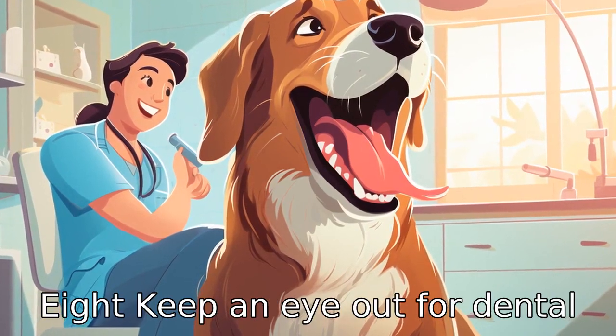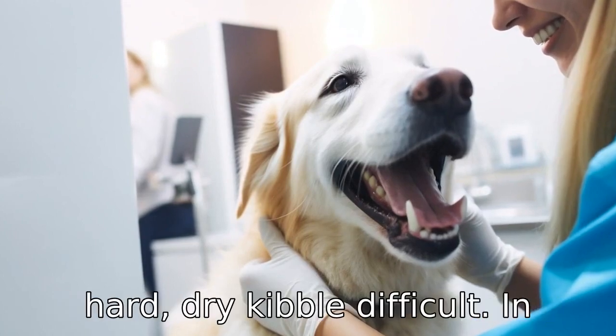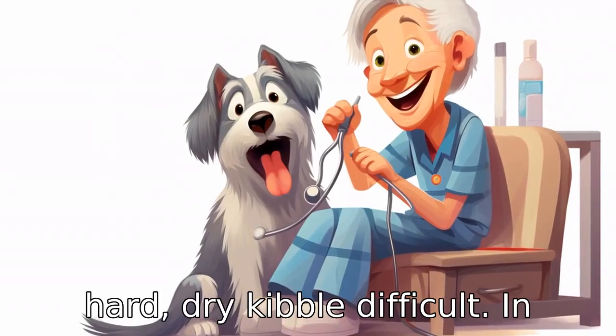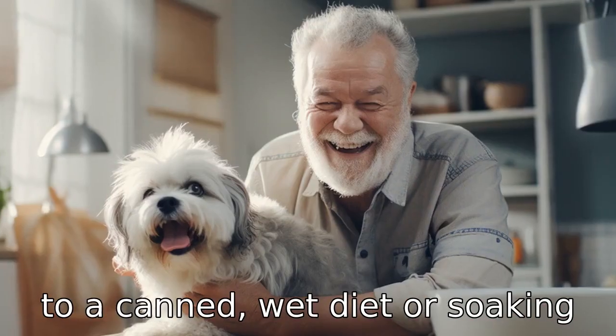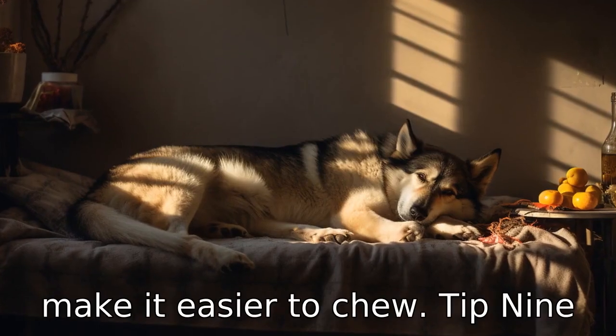Tip 8: Keep an eye out for dental problems. Some older dogs may have dental issues that make eating hard, dry kibble difficult. In these cases, consider switching to a canned, wet diet or soaking their dry food in warm water to make it easier to chew.